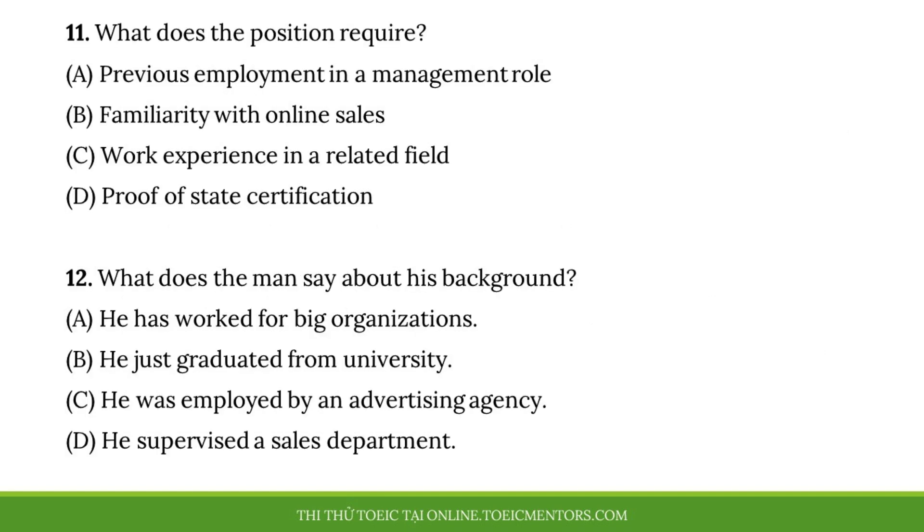Questions 11 and 12 refer to the following conversation. Are you available to speak with me for a minute? I'm attending this job fair specifically because I heard about the marketing manager job opening with your company. I believe that I am a good fit for the role. Do you have any previous experience? I only want to interview applicants who have worked for at least a year in the marketing department of medium to large sized businesses. I have two years of experience working in print marketing and another year working with online sales. Both of these positions were with large companies. I have my resume right here if you'd like to see it for yourself. Number 11. What does the position require? Number 12. What does the man say about his background?